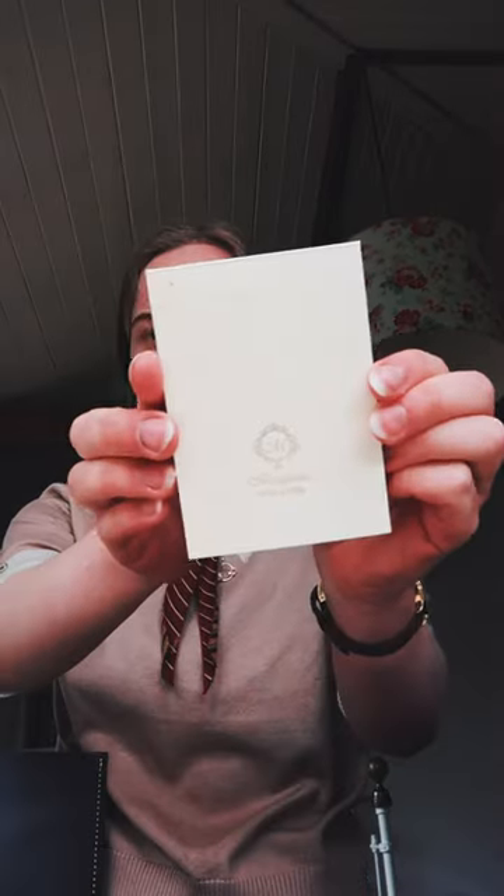This is a Moleskine notebook which I'll use for writing and making notes. Next in here is this tiny pad of manuscript papers — very nice writing paper which I'll use for leaving thank you notes. Next I have my purse.